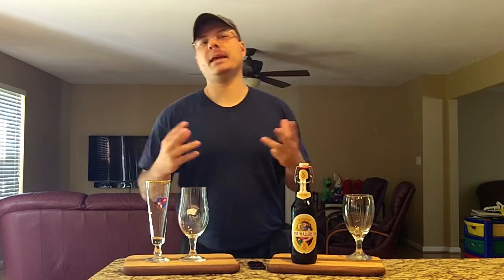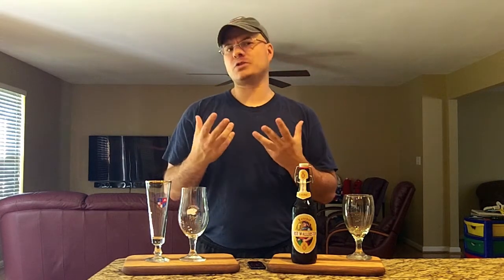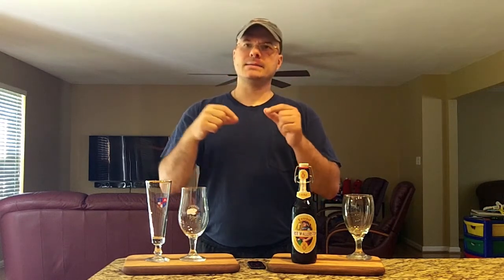You say, what the hell is Zwickelbier? Zwickelbier is a cousin of Kellerbier. The best way to describe this type of beer — Kellerbier and Zwickelbier — is like the real ale of England. Generally, they take this beer, put it in a cask down in a basement, because Kelle in German is the same as cellar in English. They age it in the cellar and then drink it directly out of that.